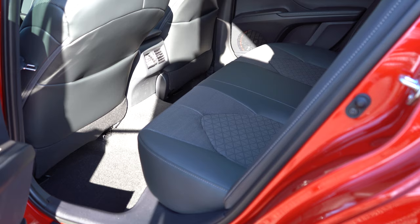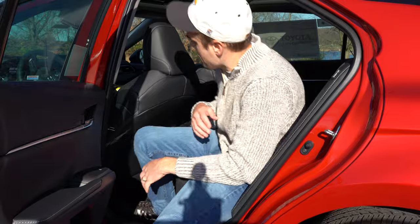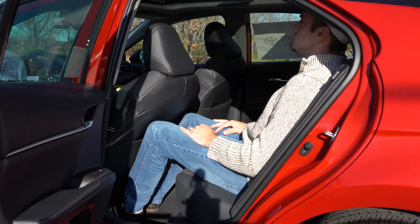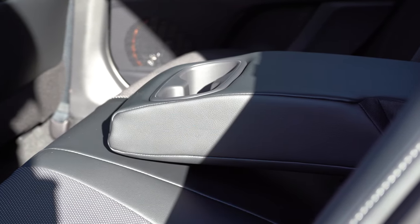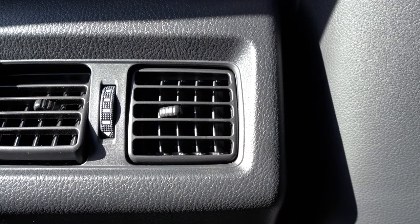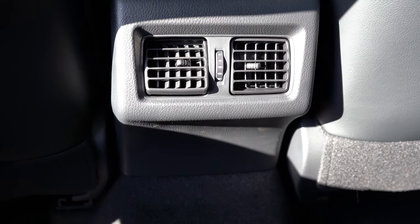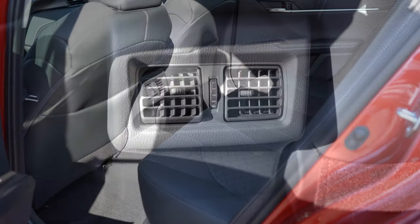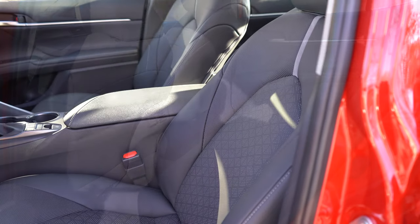Rear legroom comes in at 38 inches — even at six feet tall, there is a good bit of space sitting behind my own driving position. Rear passengers will also find a rear center armrest with cup holders and rear ventilation for every trim level. One thing I wish the Camry had added are USB charging ports back there underneath the rear vents, as some competitors do include that.